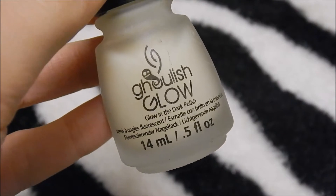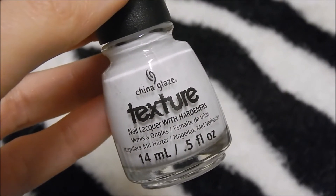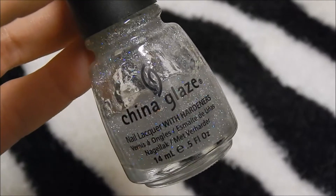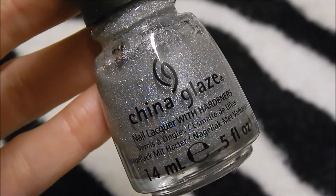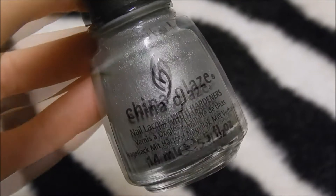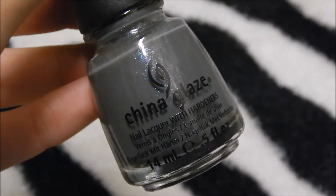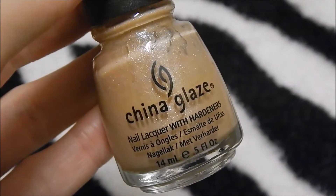China Glaze Ghoulish Glow, China Glaze There's No One Like You, China Glaze Fairy Dust, China Glaze Techno, China Glaze Glistening Snow, China Glaze Icicle, China Glaze Elephant Walk, China Glaze Immortal, China Glaze Heaven, China Glaze Naughty.